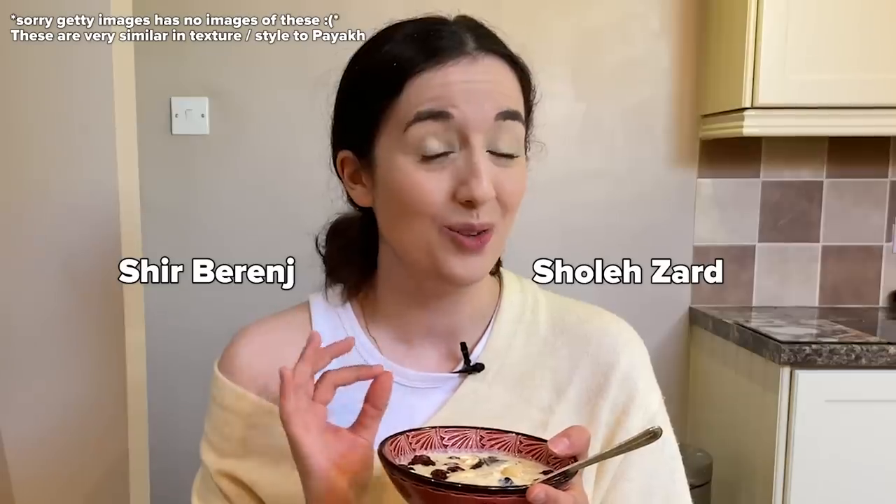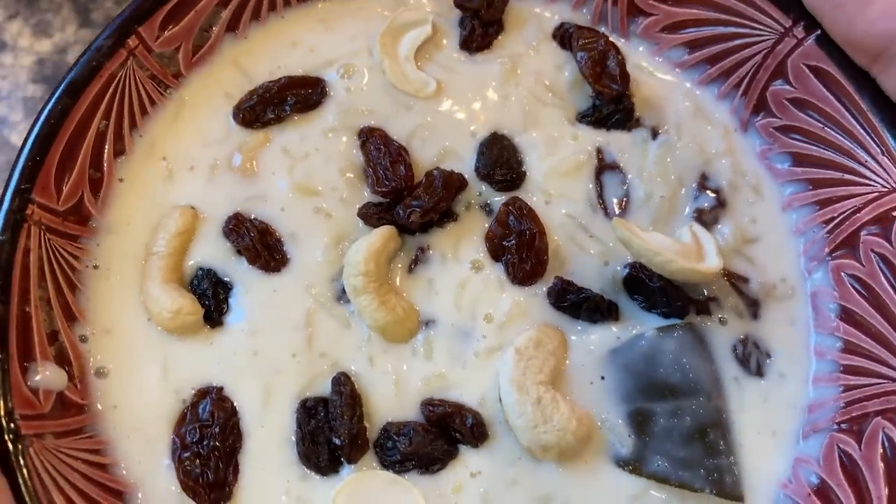I'm actually a bit nervous to try this because it's really similar to some Persian desserts we have, like shirberenge and sholizag, and I don't really like those desserts. Let's dig in. This is actually better than I thought it would be — I'm not going to lie. I'm not the biggest fan of raisins, but the raisins in this actually add such a nice texture. I'm not mad at it.